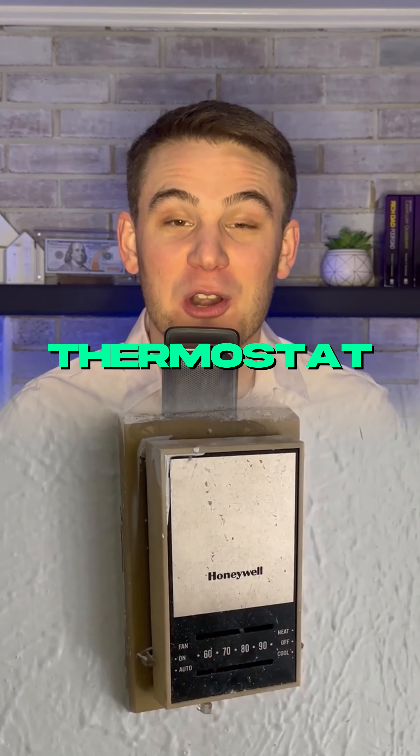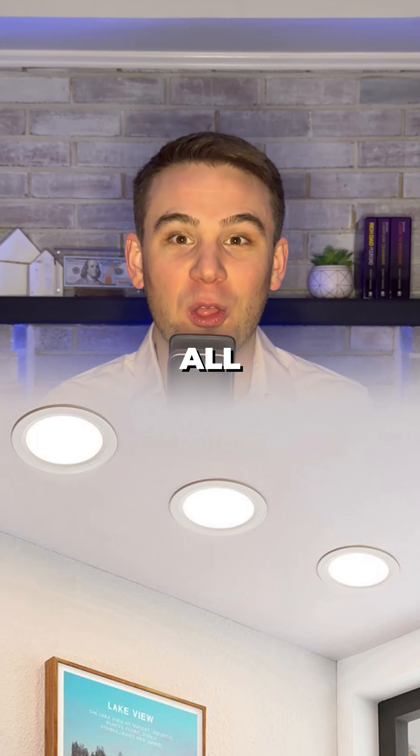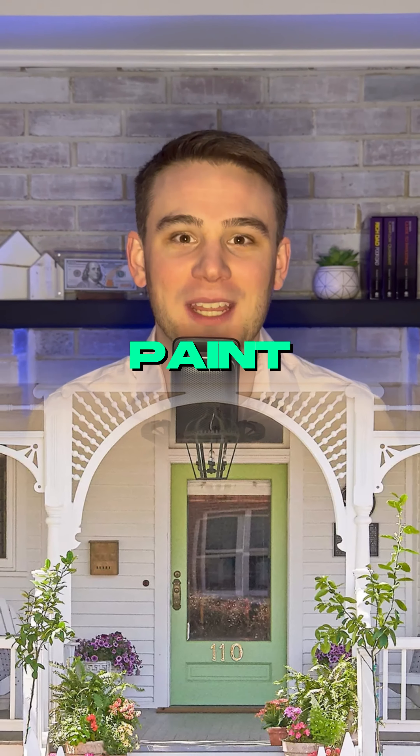Number four: change your thermostat to a smart thermostat and add LED recessed lighting all over the house. Number five: update the outside with some new curb appeal, fresh paint, and a new front door.